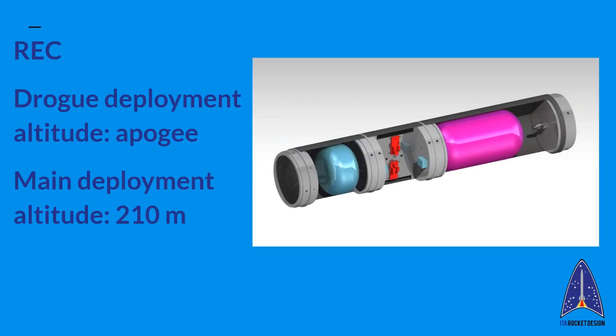Our recovery system consists of three carbon fiber compartments separated by aluminum discs. The compartment on the right contains the main parachute, which deploys at about 210 meters above ground level, and the leftmost contains the drogue, which deploys at apogee altitude. Between them lies the recovery system's electronics, comprising two dual-deployment altimeters, batteries, and remove-before-flight devices to arm those. Ejection is accomplished via detonation of two independent black powder charges located at the bottom of each chute compartment.